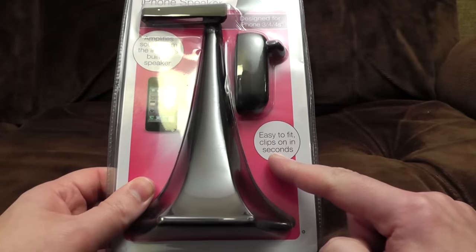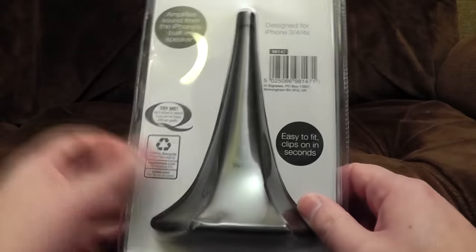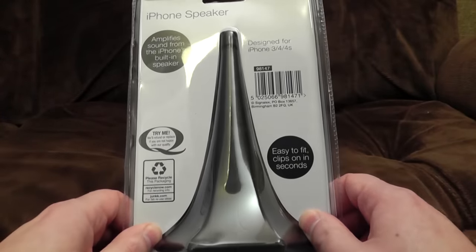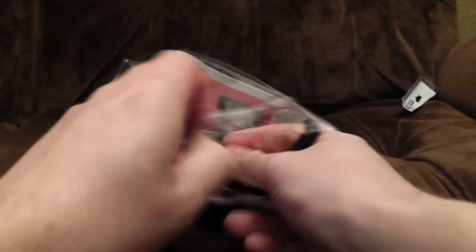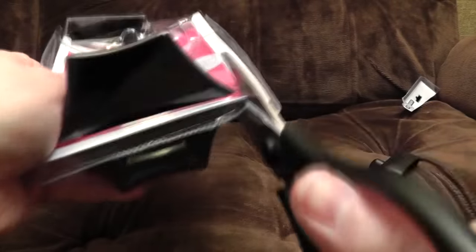Easy to fit, clips on in seconds! Are they hoping you'll think there's some electronics involved? I don't know. There's not much said other than designed for iPhone 3, 4, 4S, which is a pity I don't have any of those, but I'm hoping the one I do have will fit. Inside. Oh dear. I've gone to the wrong end, haven't I? Blimey, what's going from the side?